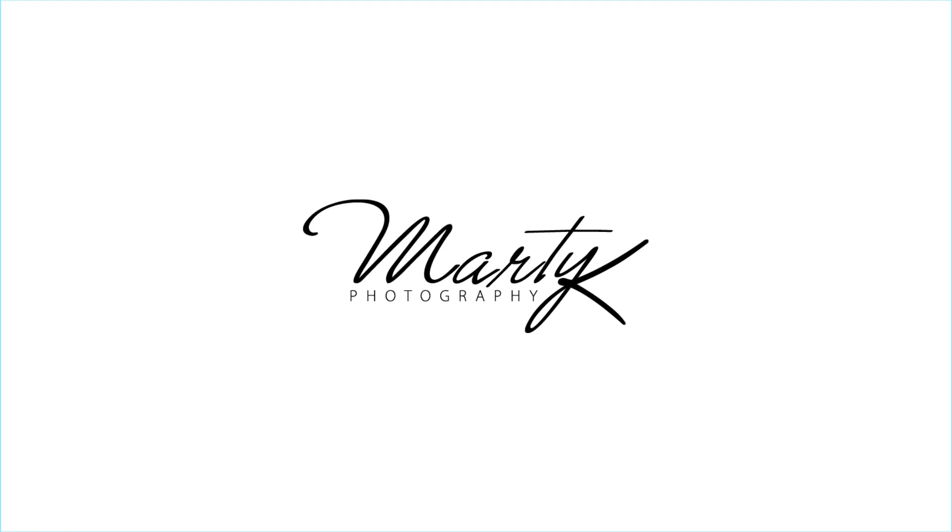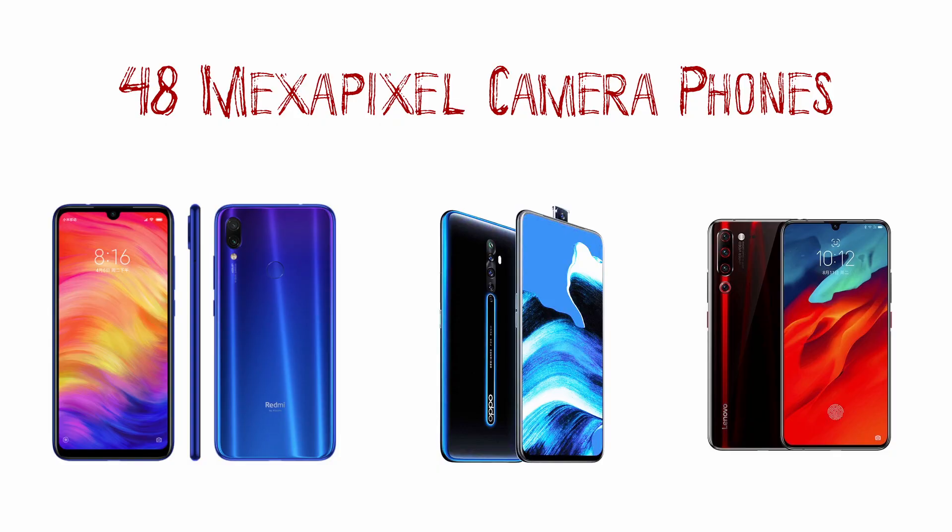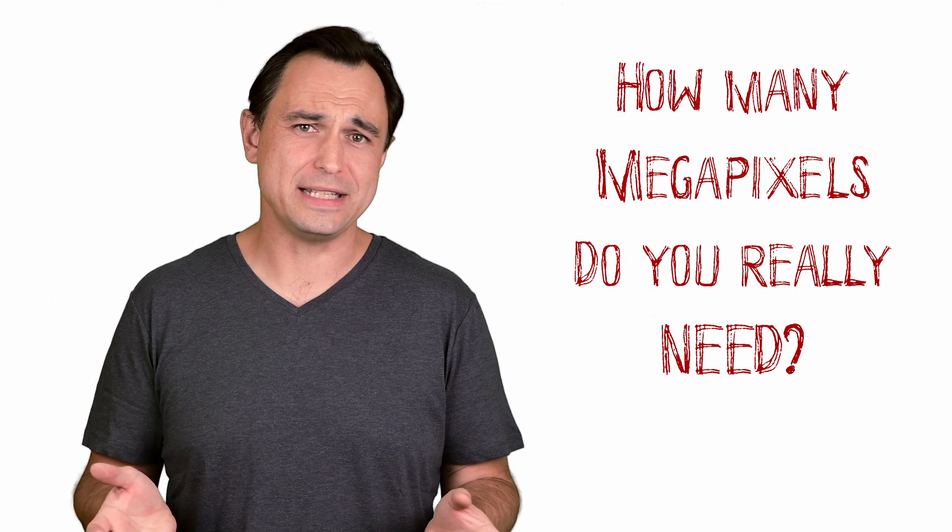In this Take Corner video, I want to look at how many megapixels do you really need? In this crazy world of large number marketing where bigger must be better, we are hearing about cameras with 40, 50, 60, even 100 megapixels. There are even mobile phones currently on the market with 48 megapixel cameras. So in this video we are going to look at how many megapixels do you really need?